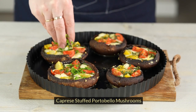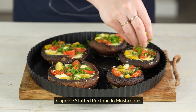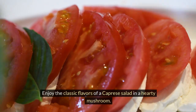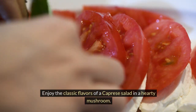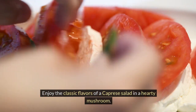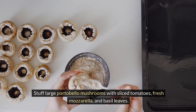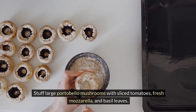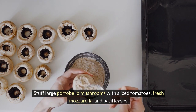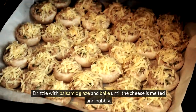3. Caprese Stuffed Portobello Mushrooms. Enjoy the classic flavors of a caprese salad in a hearty mushroom. Stuff large portobello mushrooms with sliced tomatoes, fresh mozzarella, and basil leaves. Drizzle with balsamic glaze and bake until the cheese is melted and bubbly.